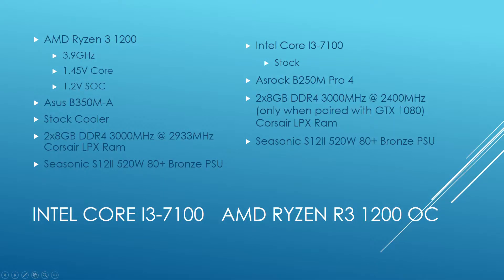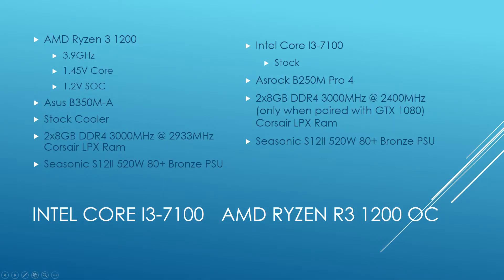Let's take a look at what we're dealing with today. The AMD Ryzen 3 1200 is overclocked all the way to 3.9 GHz. That did actually hit about 1.45 volts on the core — definitely a lot higher than I ever recommend, but for this testing I was okay with that short term. 1.2 volts on the SOC. I used the ASRock B350M board, the same memory clocked up to 2933 MHz, and a Seasonic S12 2 power supply. On the Intel side, it's the exact same platform as before, except I clocked up the memory a little bit, only paired with the GTX 1080, and everything else stayed the same since I couldn't overclock.